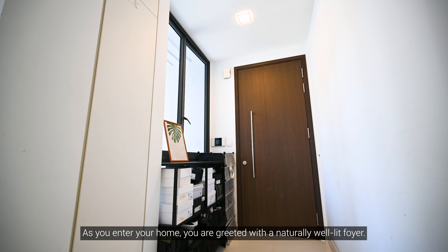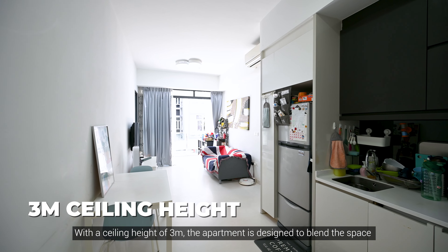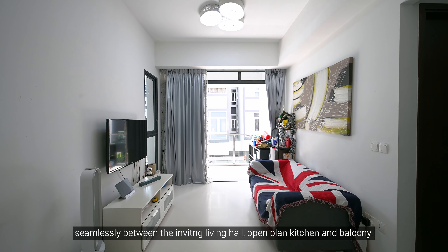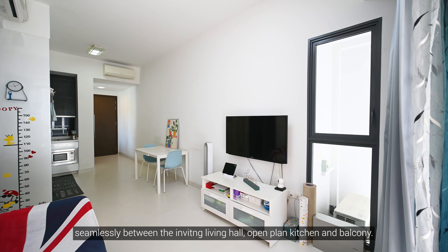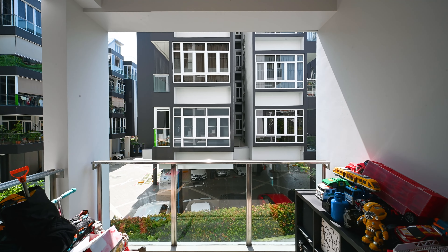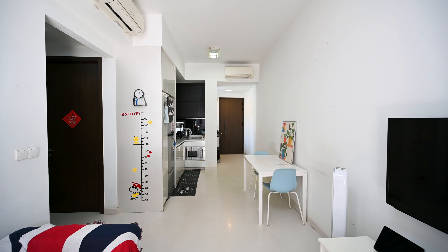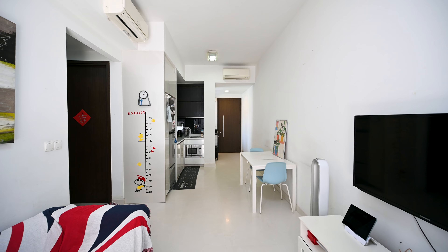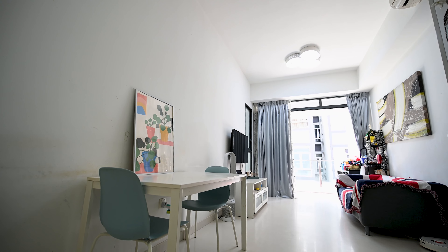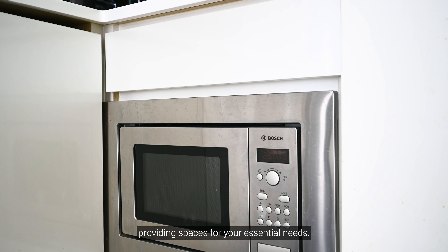Let's take a look at the unit. As you enter your home, you are greeted with a naturally well-lit foyer. With a ceiling height of 3m, the apartment is designed to blend the space seamlessly between the inviting living hall, open blank kitchen and balcony. The kitchen is fitted with full height cabinets, providing spaces for essential needs.